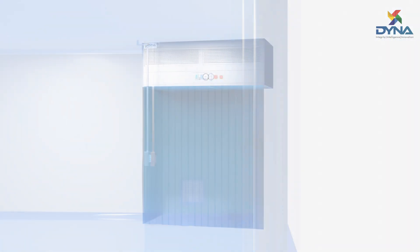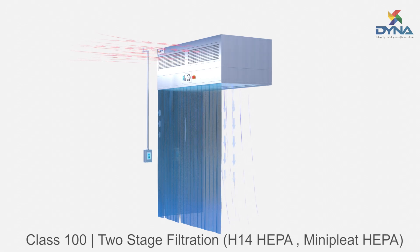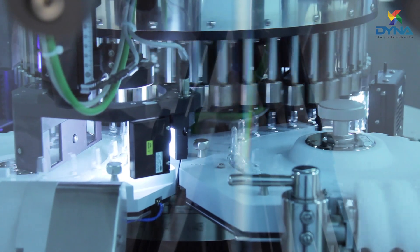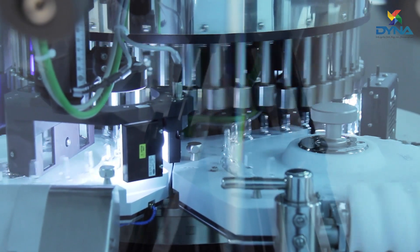Dyna's ceiling suspended laminar airflow units are used to provide a class 100 work area where antibacterial work is required. This is best suited for aseptic filling lines in vaccine and drug manufacturing facilities.